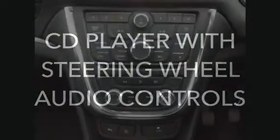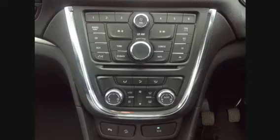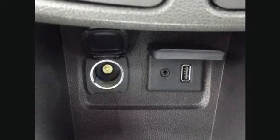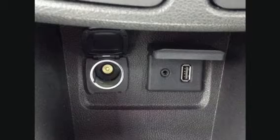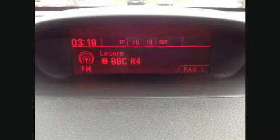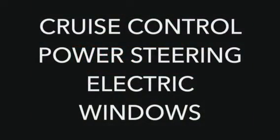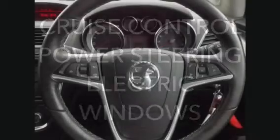Features include a CD player with steering wheel audio controls. The car has cruise control, power steering, and front and rear electric windows.